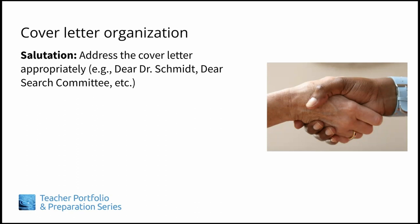If no particular name is provided, you can use a general phrase such as Dear Search Committee or Dear Committee Members, since it's likely that a number of people will be reviewing your application. And please, don't use To Whom It May Concern. This comes across as impersonal and sends a signal that you couldn't be bothered to find out how to address your letter appropriately.